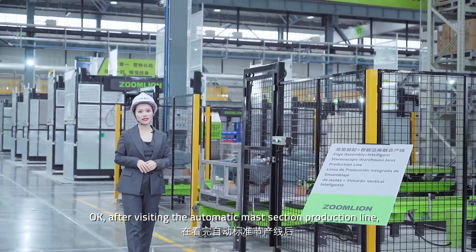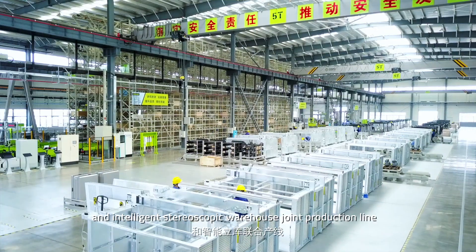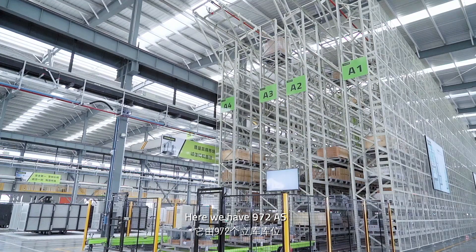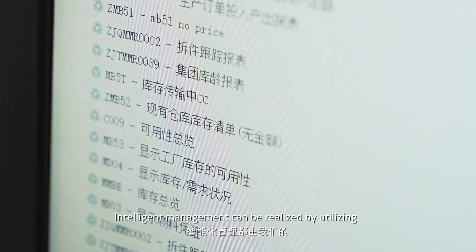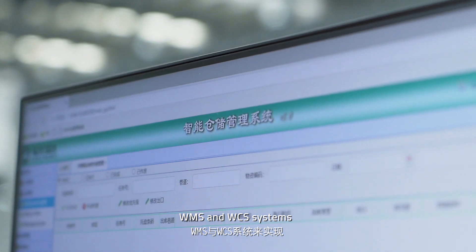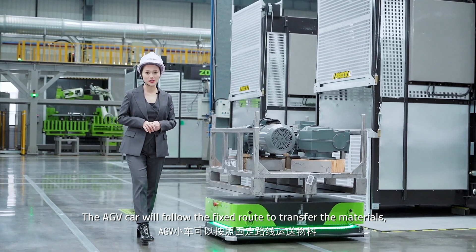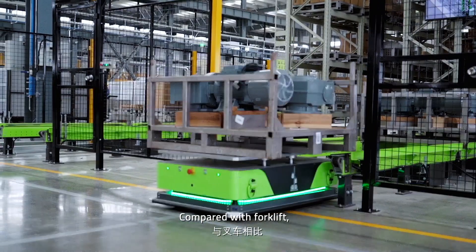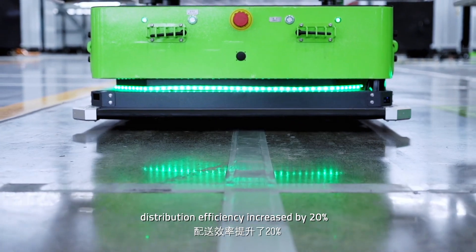After visiting the automatic master section production line, let's have a look at the second production line — the cage assembly and intelligent stereoscopic warehouse joint production line. Here we have 972 AS, two shadows and four HV cars. Intelligent management can be realized by utilizing WMS and WCS systems. The HV car will follow a fixed route to transfer the materials, and a special program has been set up in the system. Compared with forklifts, with the HV car, distribution efficiency increased by 20%.